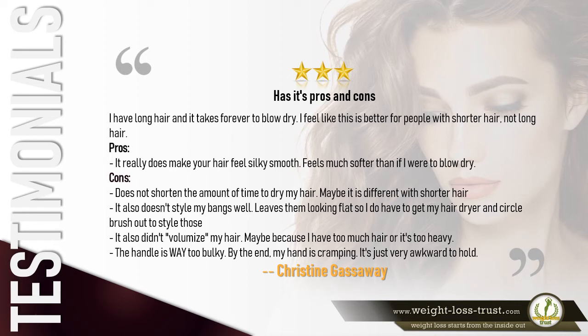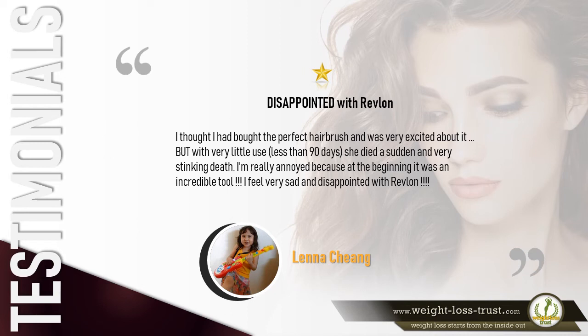Three stars — 'I have long hair and it takes forever to blow dry. I feel like this is better for people with shorter hair. Pros: it really does make your hair feel silky smooth. Cons: doesn't shorten the drying time for my hair, doesn't style my bangs well — leaves them looking flat. It also didn't volumize my hair, maybe because I have too much hair or it's too heavy. The handle is way too bulky; by the end my hand is cramping.' — Christine Gassaway.